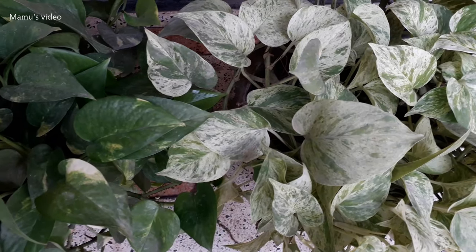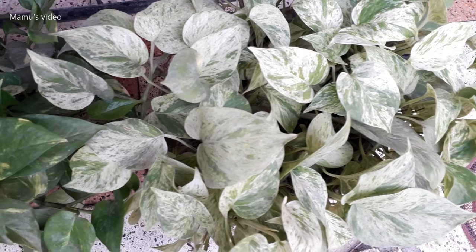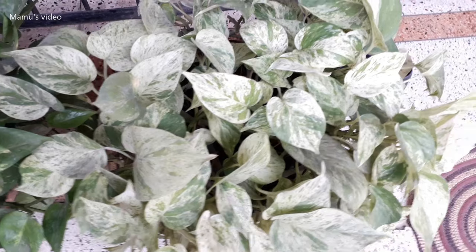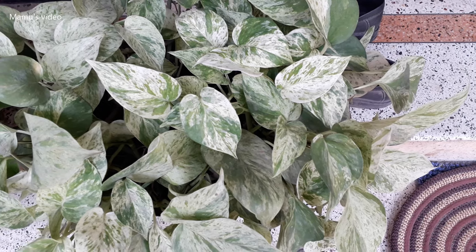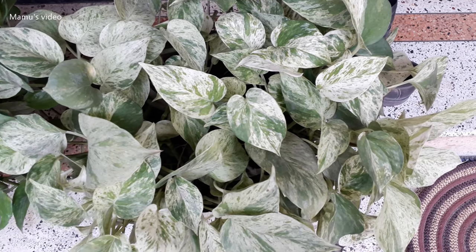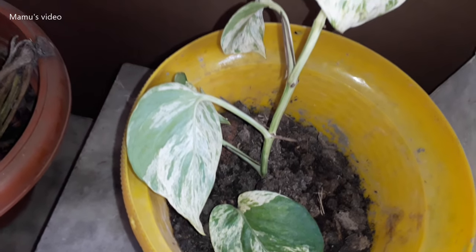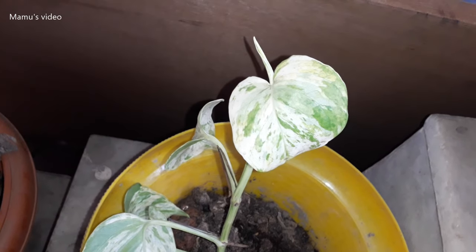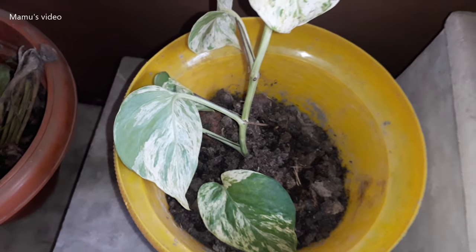First, sharing the Marble Queen money plant, which has a creamy white color. Its botanical name is Epipremnum aureum. Sunlight is essential for this type of money plant for retaining its beautiful colors. If not provided direct sunlight, its color may fade away. Around 6 hours of sunlight is required every day by this type of money plant.